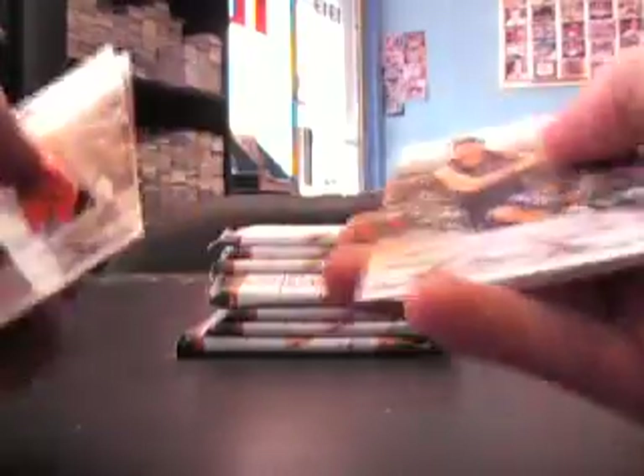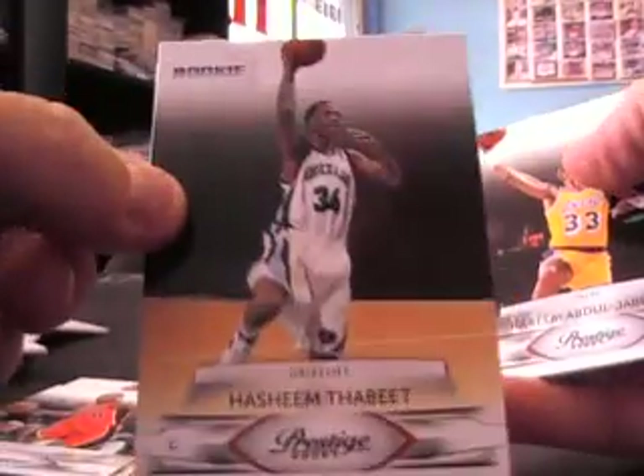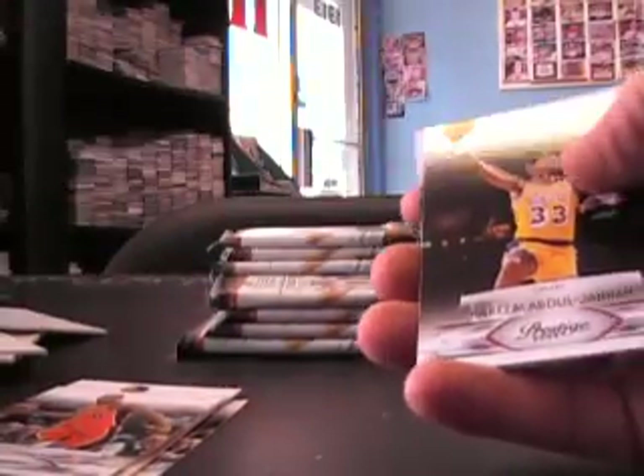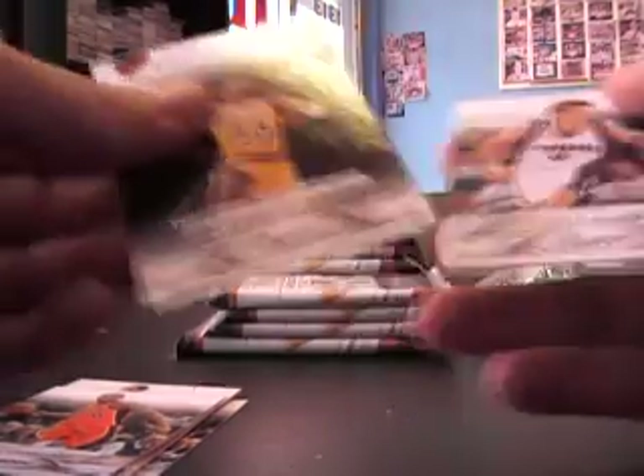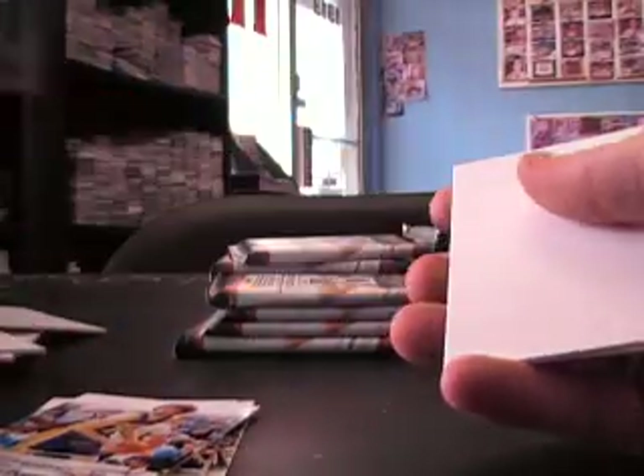Shaquille flexing in his Cavaliers uniform — probably the first card they made with him in that uniform. Hashim Thabeet — I'm guessing he's not a short print. I think that's the second one; maybe that other one was the blue version numbered to 999. BJ Mullins blue, that's 999.